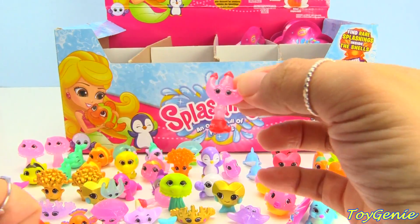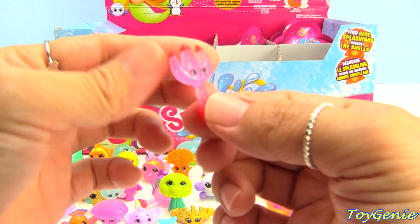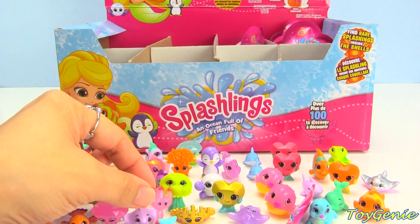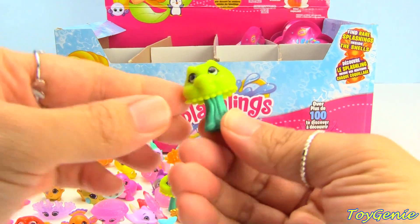Here's a trident — another super treasure! Trudy Trident doesn't want to stand and it comes with Jiggles.